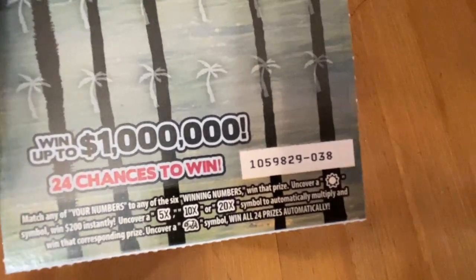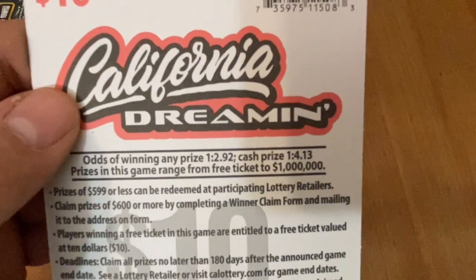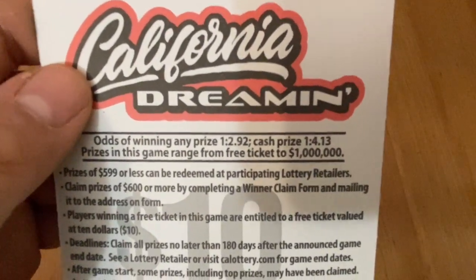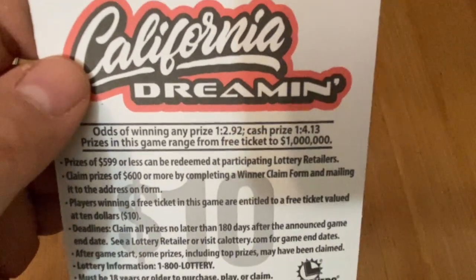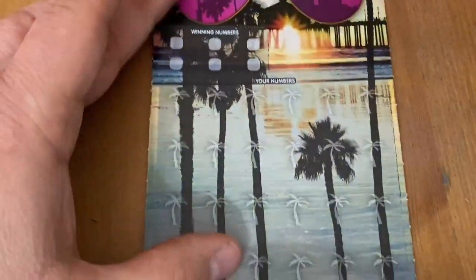Let's see if California Dreamin' wants to be nice to me today. A chance to win up to 1 million — that would be great — and a sun is 200 bucks instantly, that would be awesome. 5, 10, or 20x would be great, or the bear to win all the prizes. Odds on this one are 1 in 2.92 for any prize, cash 1 in 4.13. So I got a pretty good chance I'm at least going to get something back on this.